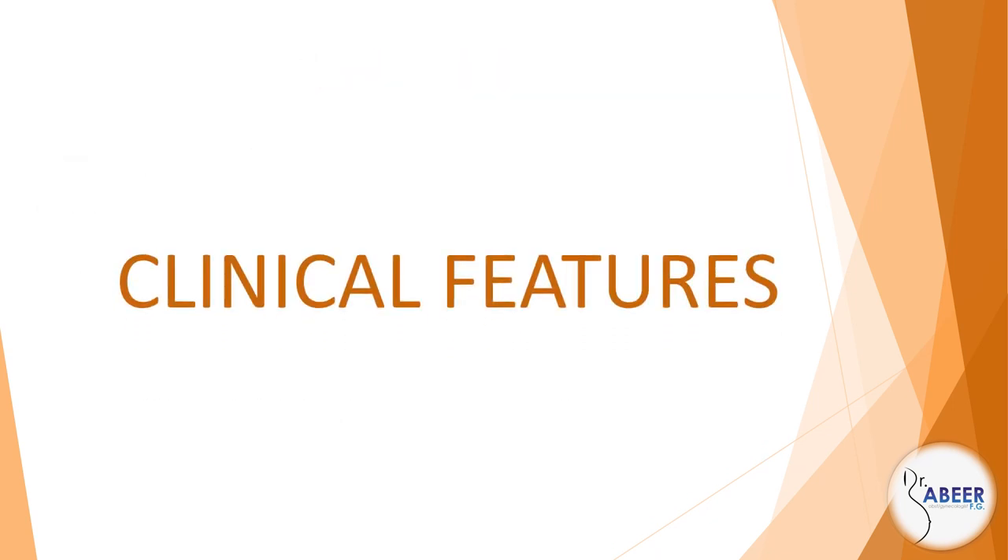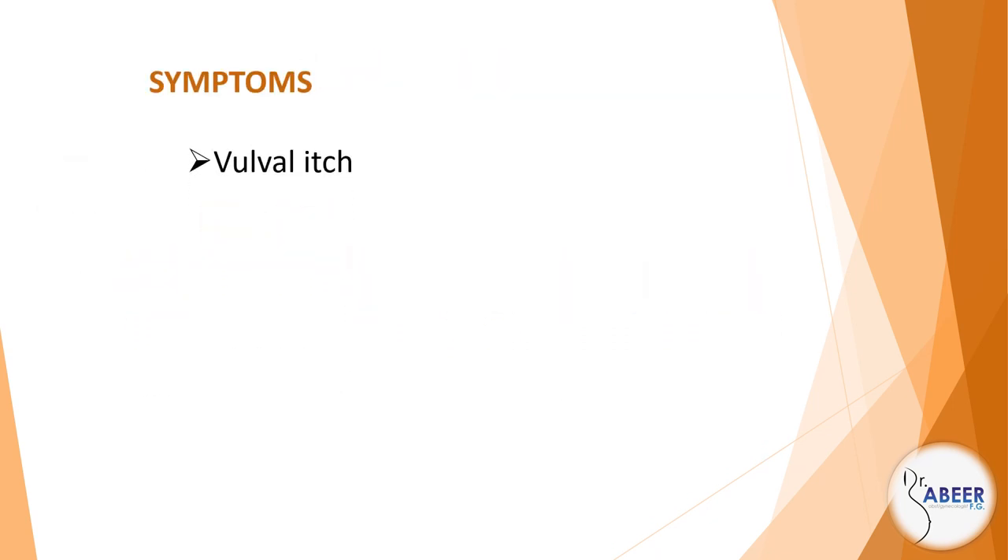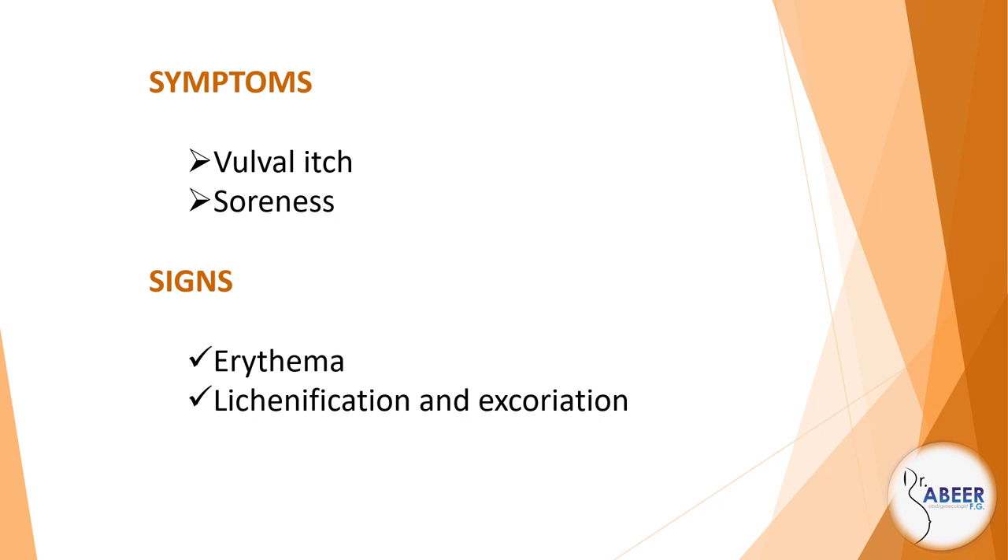Clinical features. Symptoms: vulval itch and soreness. Signs: erythema, lichenification, excoriation, and fissuring.